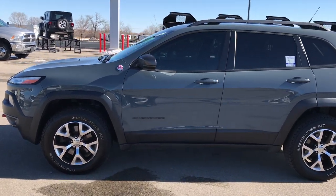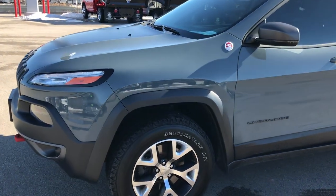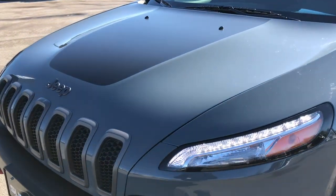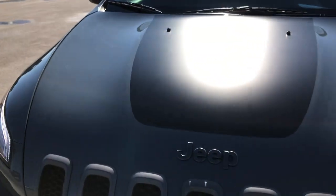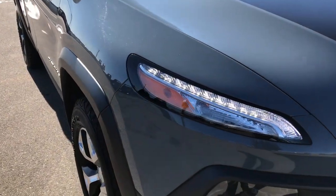This is stock number 7J468B. We are here at Summit Automotive in Fond du Lac, Wisconsin, your new and used Jeep Headquarters. Today we are checking out this ultra clean 2015 Jeep Cherokee Trailhawk.